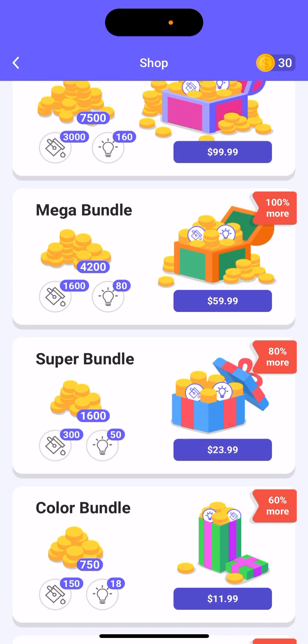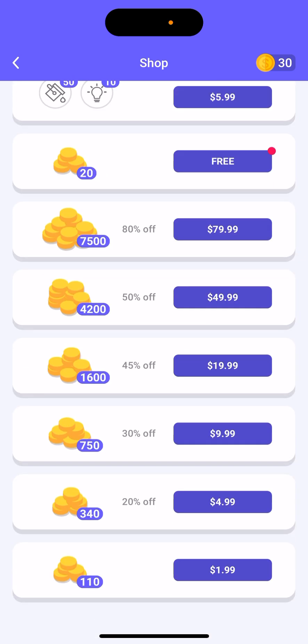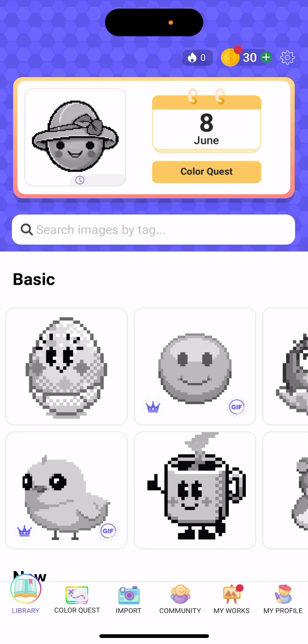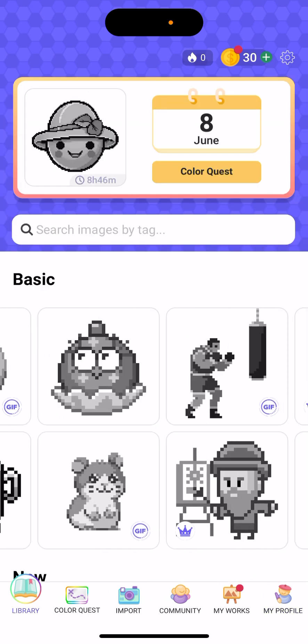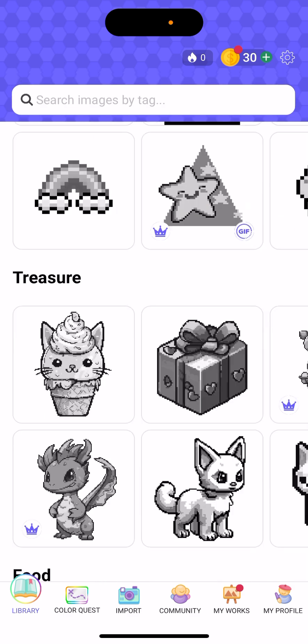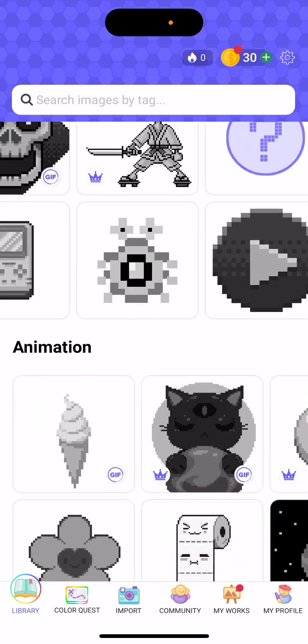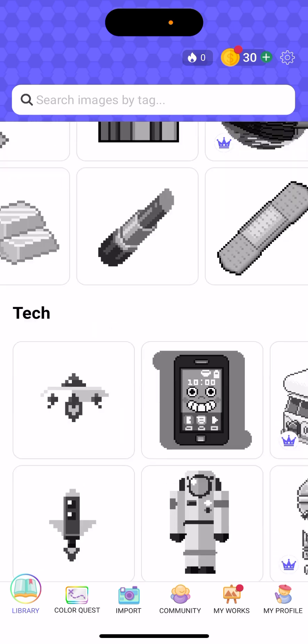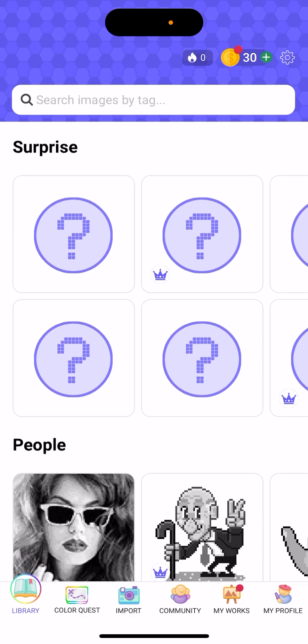Sometimes you can just buy some images for coins, which is quite nice. So that's the basic idea of the coins system.